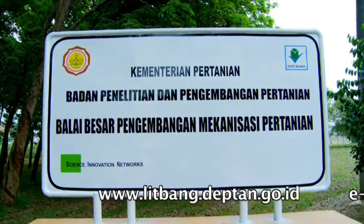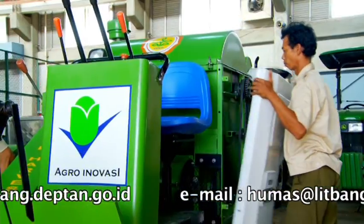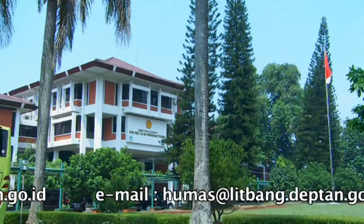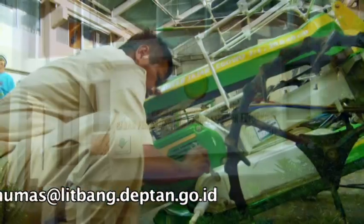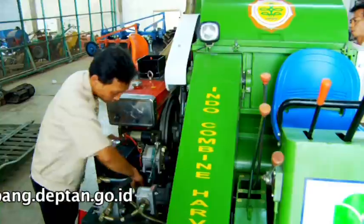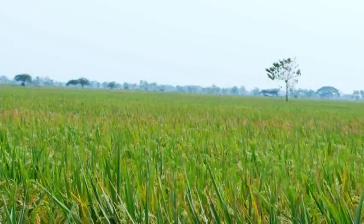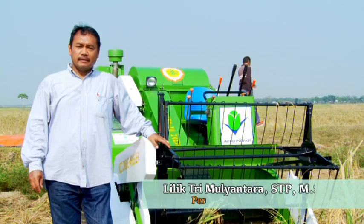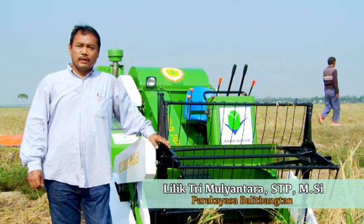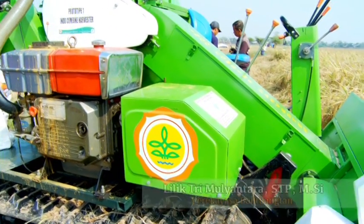Mesin tanam padi Indo Jarwo Transplanter dan Indo Combined Rice Harvester adalah karya teknologi inovasi BBP Mektan yang berada di bawah naungan Badan Litbang Pertanian yang bukan saja kompetitif secara internasional, tapi juga tepat guna untuk kondisi budaya persawahan di Indonesia. Indo Combined Harvester ini kita desain atau kita rekayasa dengan tujuan untuk mengurangi gaya tekan ke tanah sehingga akan mengurangi penekanan ke tanah.